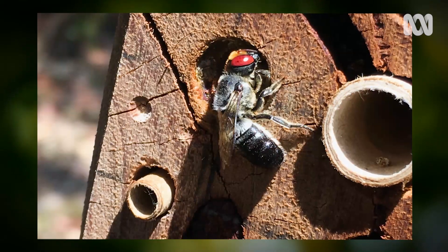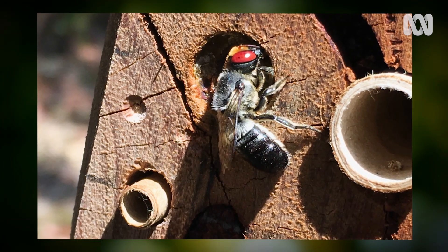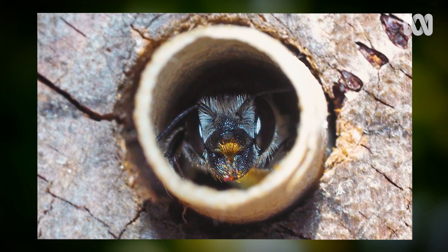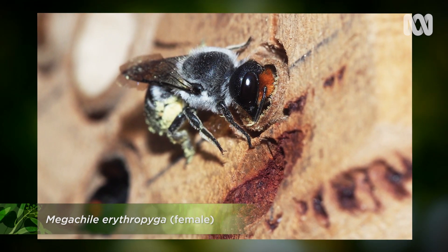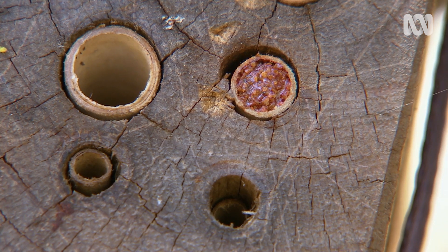In a nest, they might have a number of cells. They go collect nectar and pollen, get enough, put it in the nest, lay an egg on it, then seal it off — often with resin — and then go at it again. They might create anywhere from 1 to 12 nest cells. Then they seal the whole thing off because they need to protect the babies inside from the elements and from parasitoid wasps.